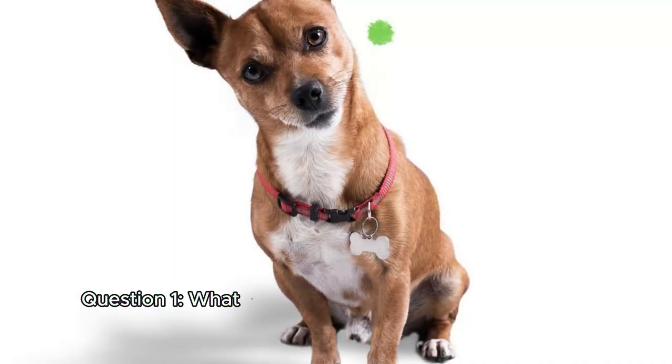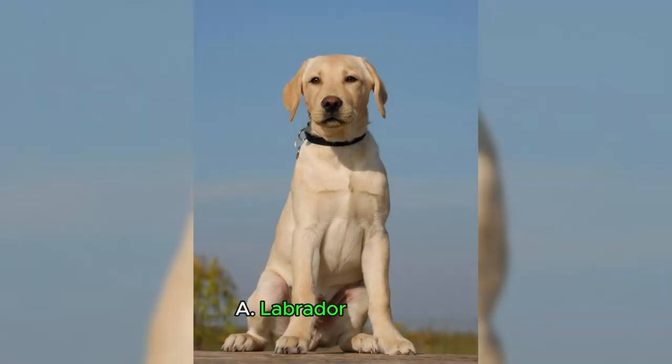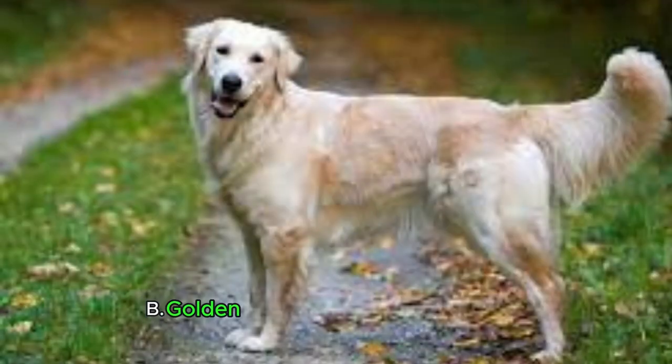Question 1. What is the most popular dog breed in the United States? A. Labrador Retriever. B. Golden Retriever. C. German Shepherd.